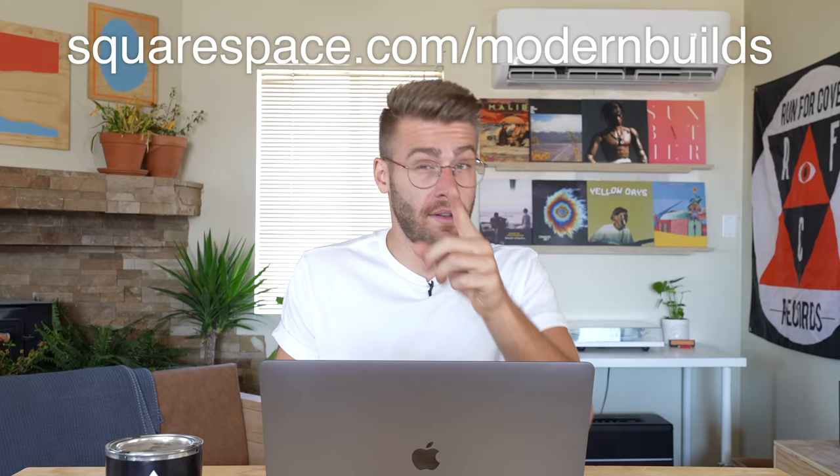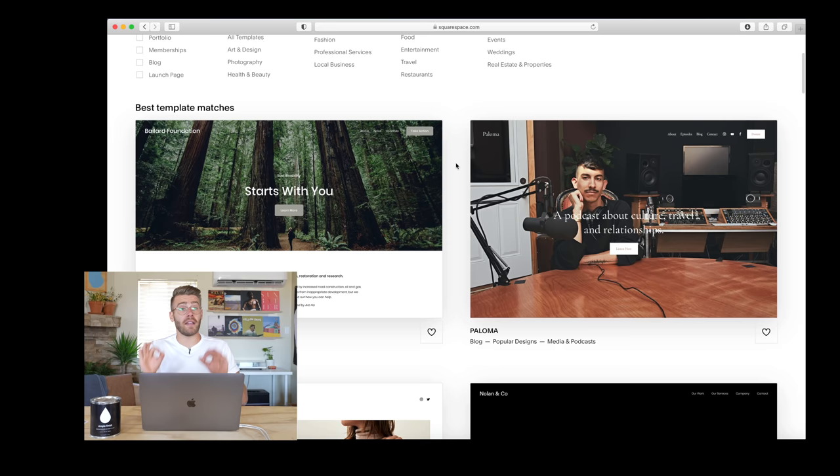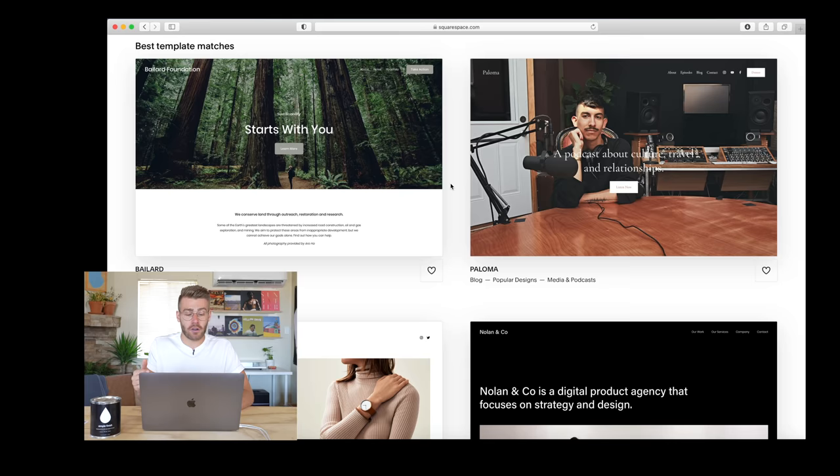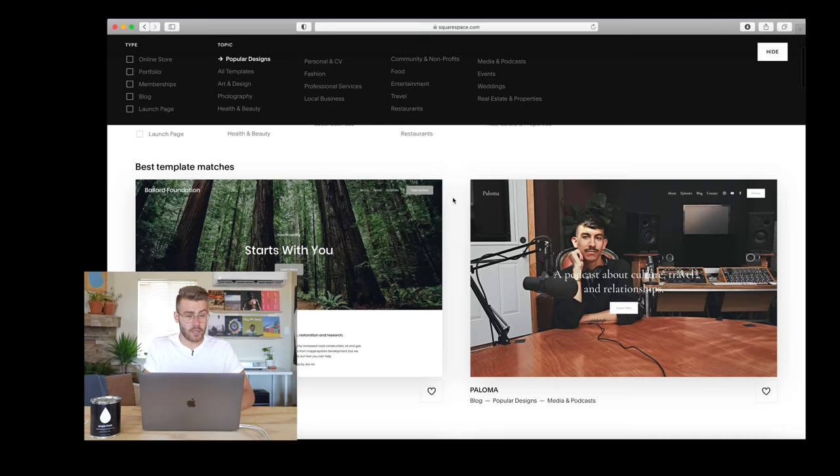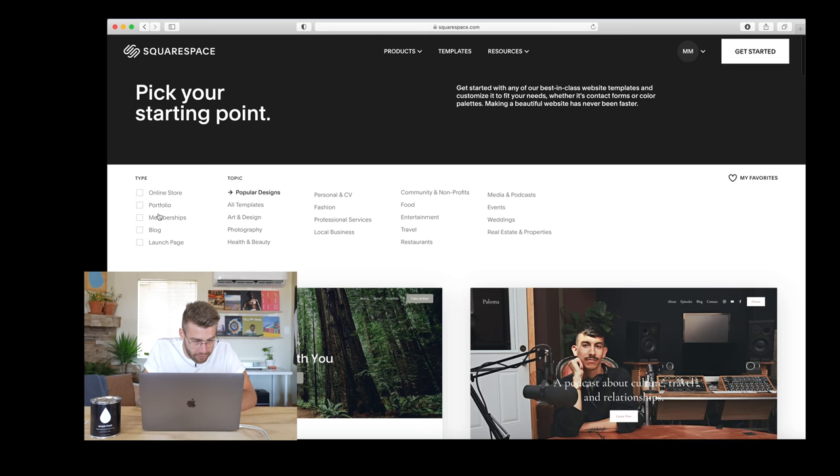Now it's time for step three, which is choosing the right Squarespace template. We're going to go to squarespace.com/modernbuilds. I love Squarespace templates — they are incredible right out of the gate and directed for what you want out of your site, whether that's an online store, a portfolio, or if you're a contractor or service person. So I'm going to sort for stores, and this site Hester is the one I've had my eye on for a while. Let's go ahead and start with this.